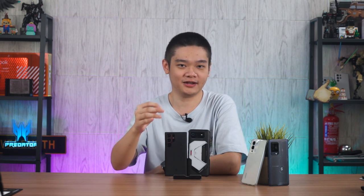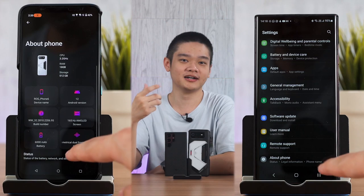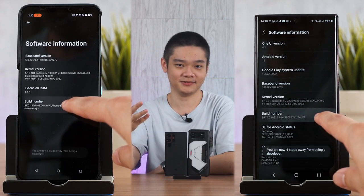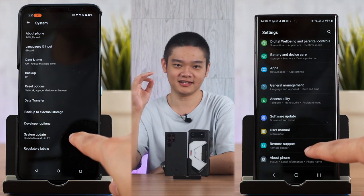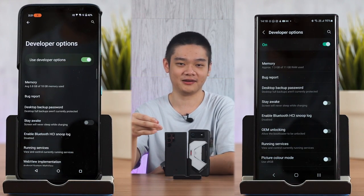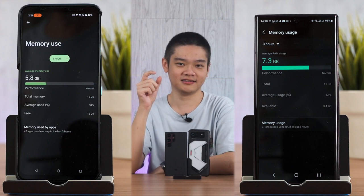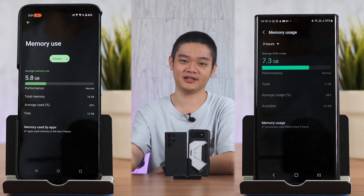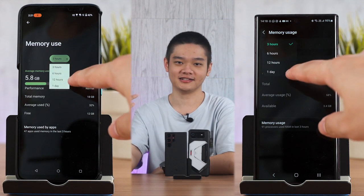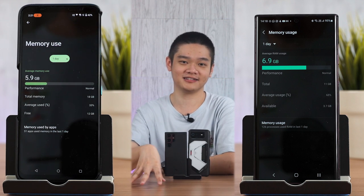Before we do anything, I want you to head into the settings menu, find the build number of your device, and tap on it until developer option is enabled. Then head back into your settings menu, find the developer option, go into it, and the first option there should be memory. Tap on it and you'll be able to see how much RAM your phone is actually using. Change that to one day for a larger sample size and then comment down below how much RAM you actually use.